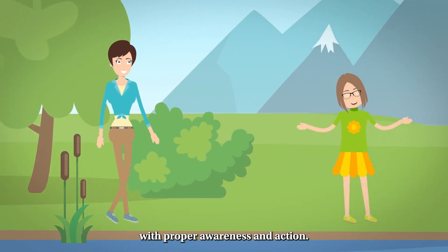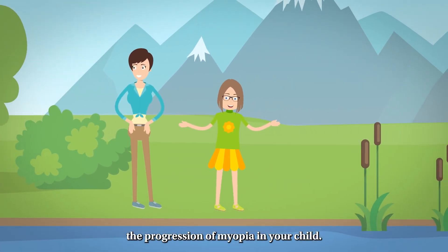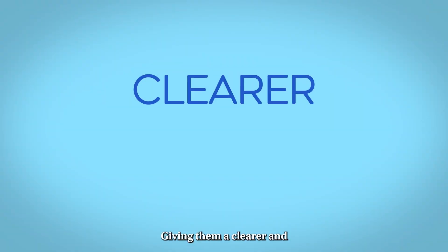With proper awareness and action, you can delay the onset or slow the progression of myopia in your child, giving them a clearer and brighter future.